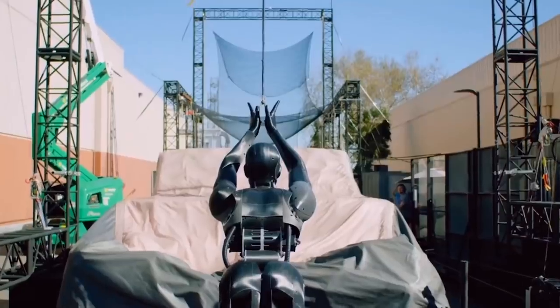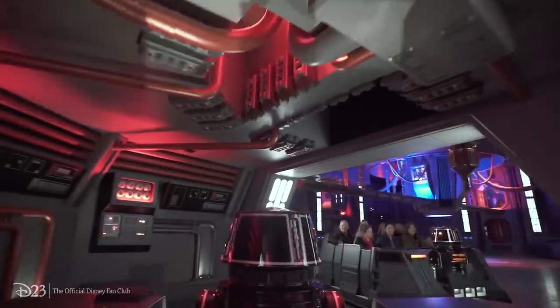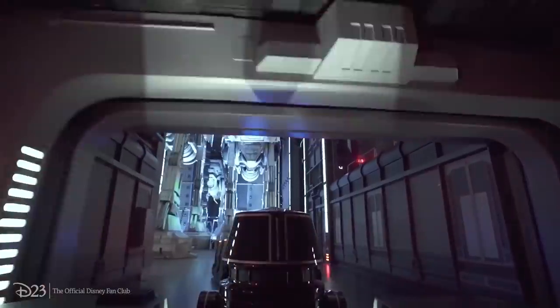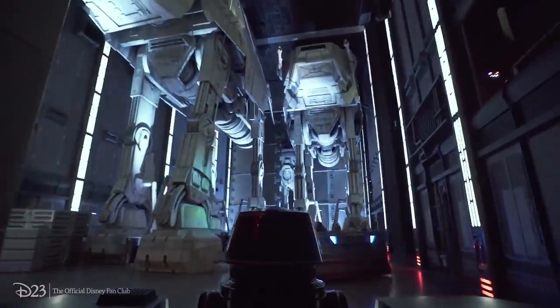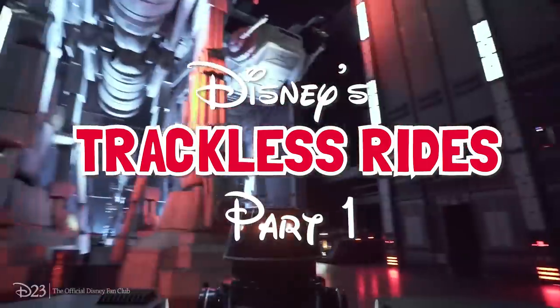With the high demand for new experiences at Disney's theme parks around the world, it's always exciting to see how they keep things fresh and fun. One way they do that is by using different ride systems that complement their attractions perfectly. One of our favorite ride types are trackless ones, and today we're going to take a look at every trackless ride at the Disney parks.